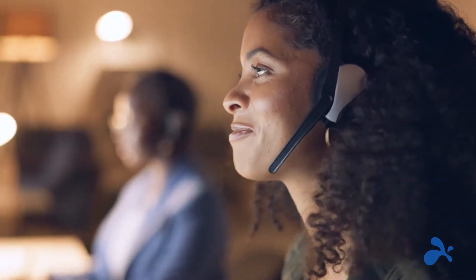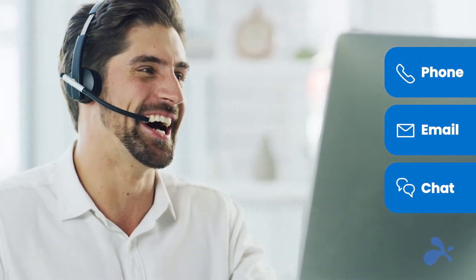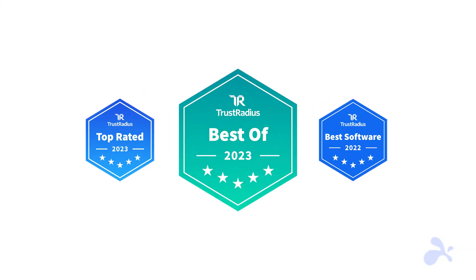Splashtop delivers superior customer service with localized support available to you by phone, email, or chat whenever you need it. That's why more than 30 million customers worldwide choose Splashtop and rate us the best in the business for relationship, price, and features.